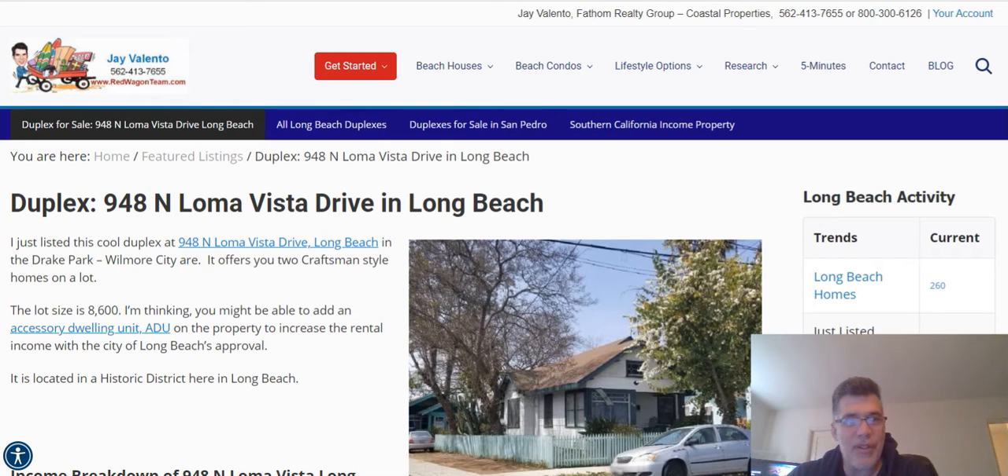Hi, this is Jay Valento from redwagonteam.com, and today we're going to be talking about blogging and getting your listing on page one of Google after you take a listing as a real estate professional.